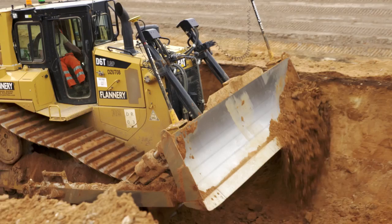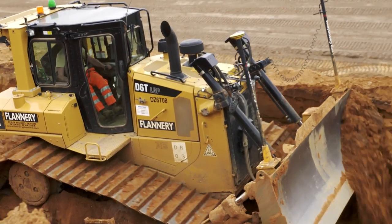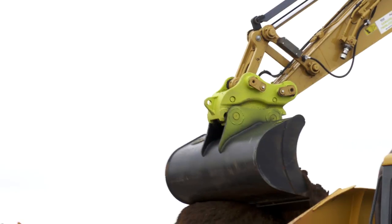My name's Niall Hester, I'm Operations Manager for P. Flannery Plant Hire. We're here today on the NDR project in Norwich, working on behalf of Balfour Beatty on this project, carrying out the earthworks.